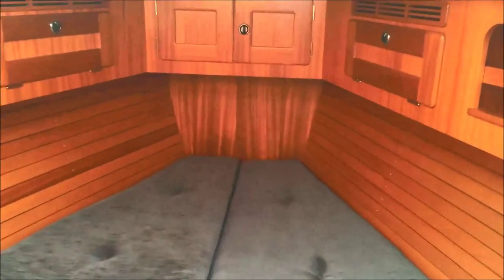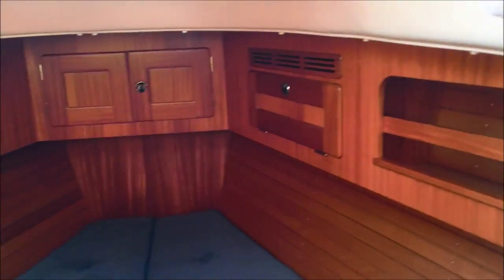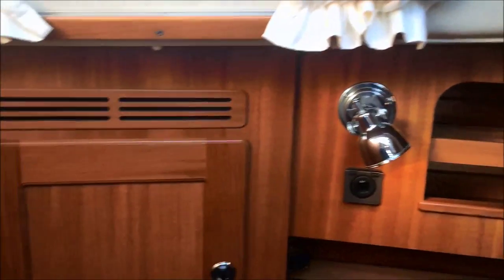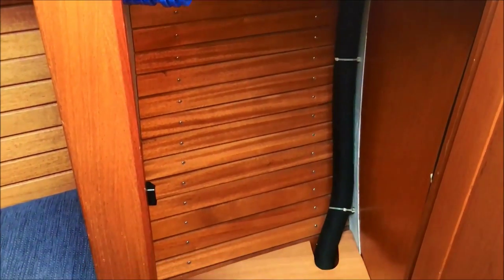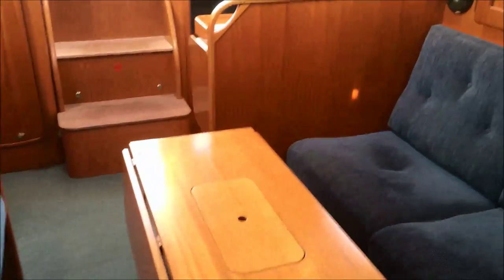Moving forward, we have a large full peak cabin. This berth is 2.14 metres long, with storage below and vented lockers above. On the port side there is an opening hatch and a small vanity station. On the starboard side there is a large hanging locker, another opening hatch, and a large deck hatch above. All the lockers have mahogany slats which separate your belongings from the outside of the boat and avoid condensation forming on your clothing and personal effects.